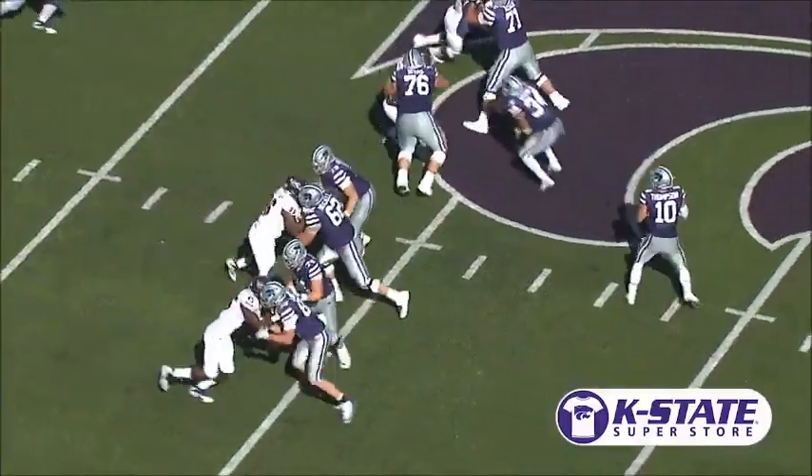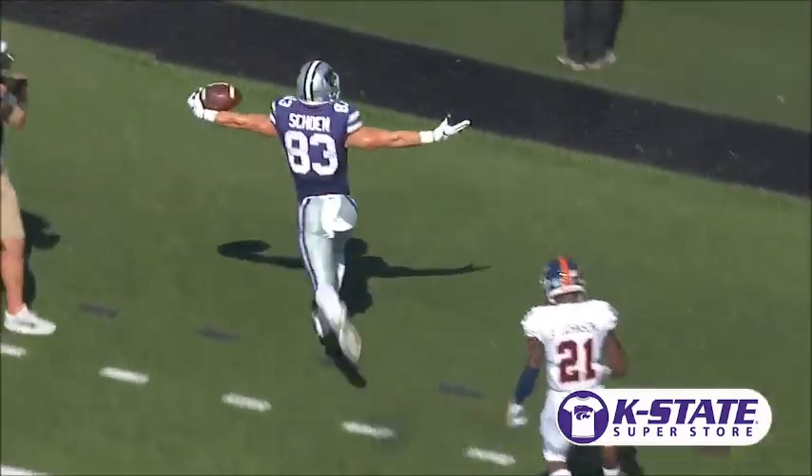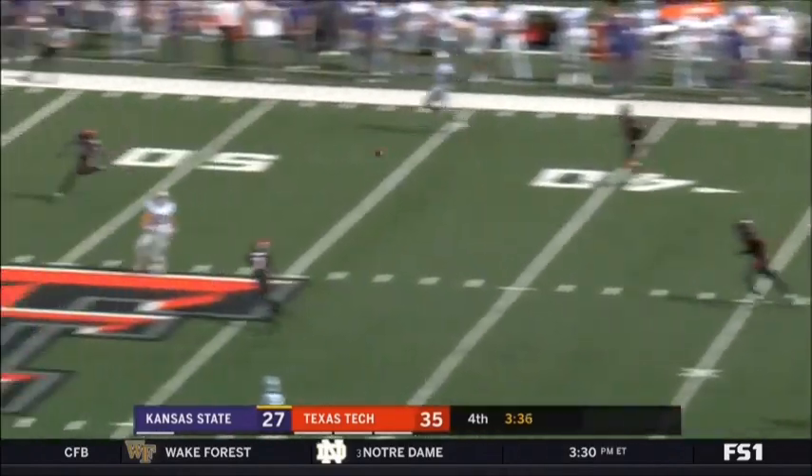Reuter to the left, tight end on the left side too, and Thompson has good protection, throws it deep, has his man out there — touchdown Kansas State! K-State takes over after Texas Tech's missed field goal.